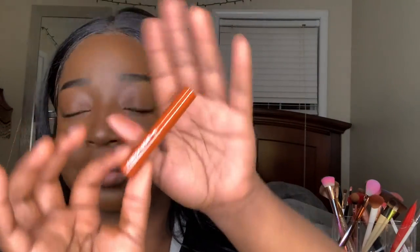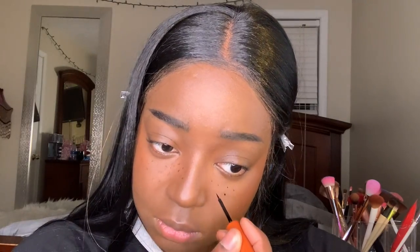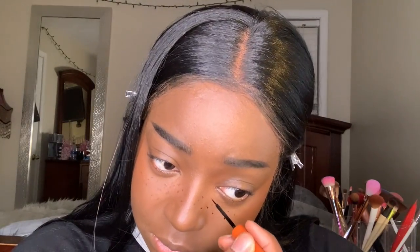Now I'm putting on the Freck pen. I love that Freck created a shade for darker skin tones — the original Freck pen did work on me, but this one is so much better. It looks like a beautiful, super natural brown. I love it so much.